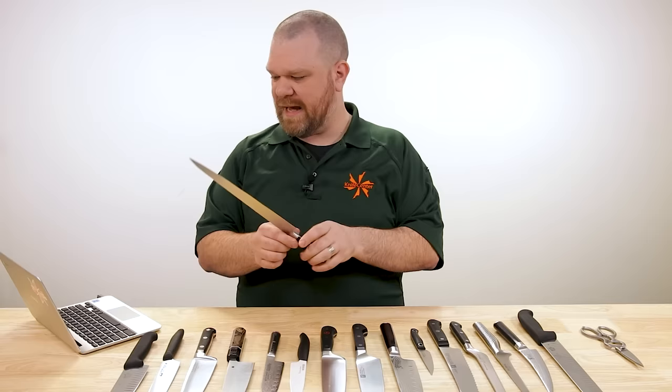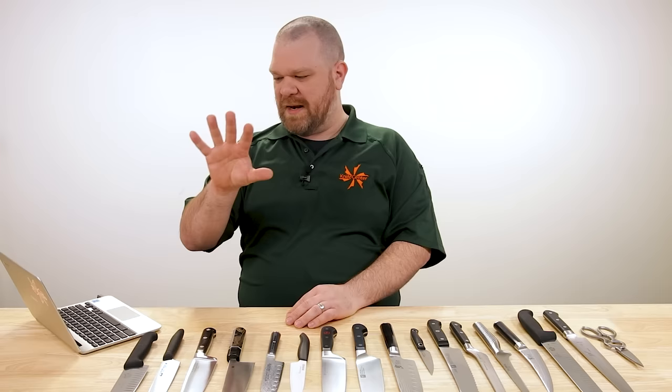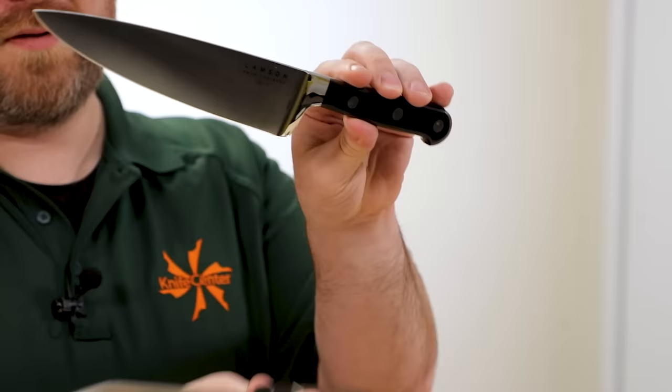While it's certainly possible to spend more per piece and get something even nicer, these brands are built to last and offer a definite step up from those crazy high-piece-count, low-dollar sets. Now, before we get into those three to five knives you should get, there are a few things to consider. The first is whether you want to go with a Western-style knife or an Eastern or Japanese-style knife setup.